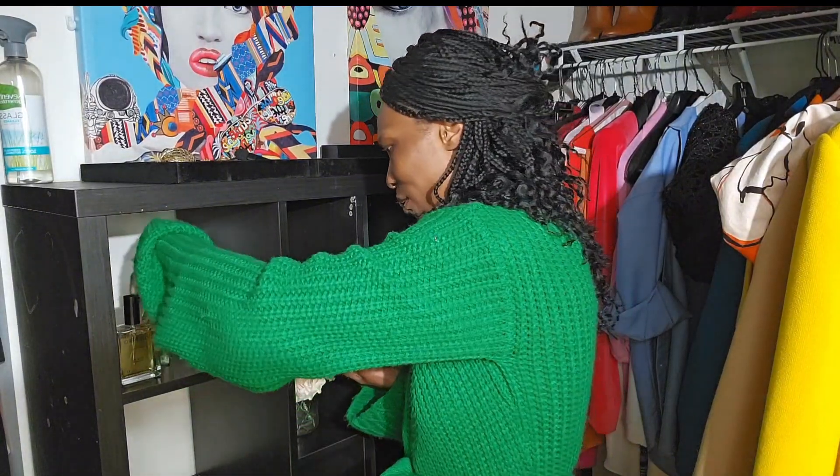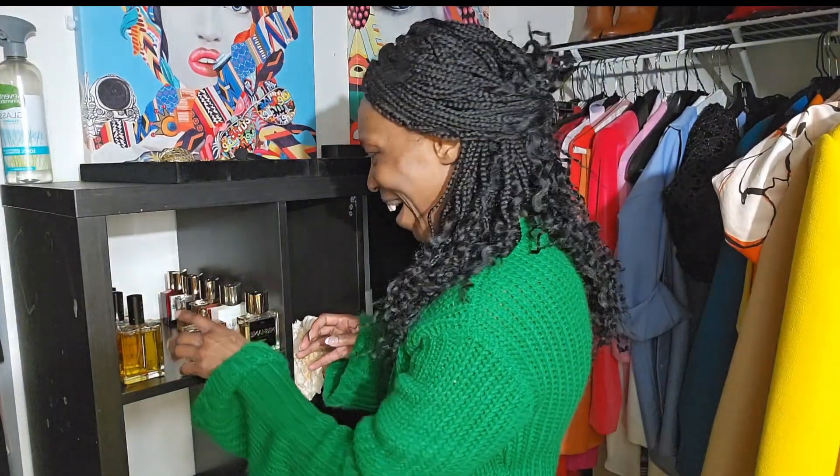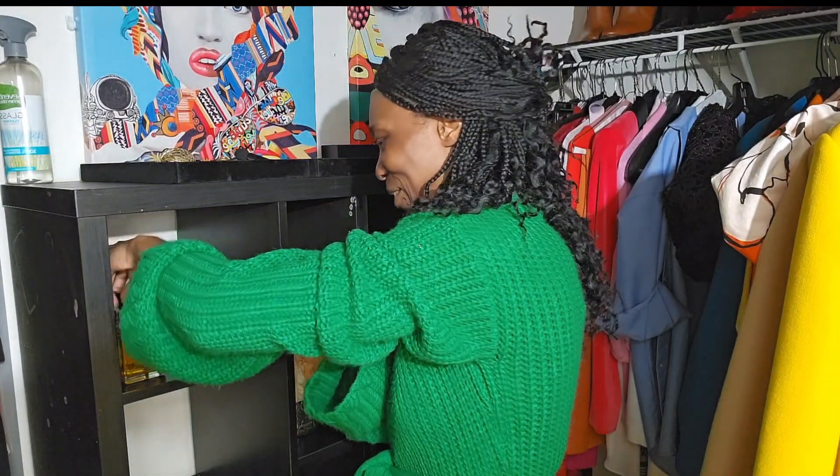My love of perfumes became stronger when I met my husband. I discovered he was very turned on by good smells. It's like when you meet someone new and discover the things that make them happy — I knew that to get his attention, I needed to smell good. He is very attracted to good smells, so I definitely started getting more into making sure I smelled great, and that increased my love for perfumes.